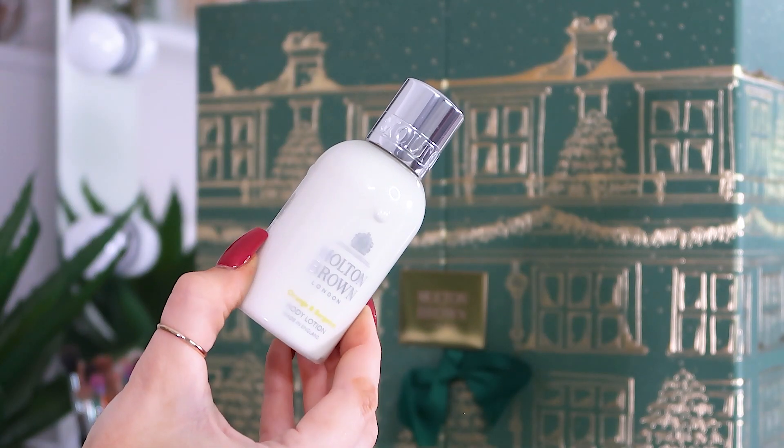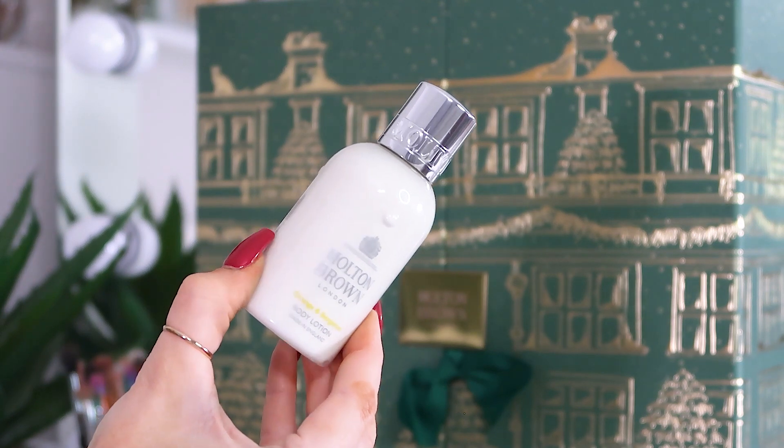Day number sixteen: the Orange and Bergamot body lotion. I can match this now with the shower and bath gel from day four. I can have a lovely bath with the gel, use this lotion, then spritz with the perfume — all-round winner!